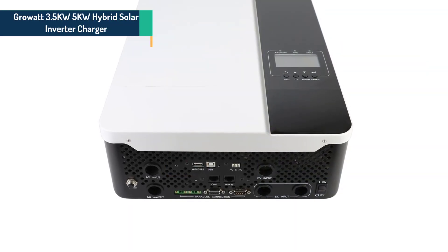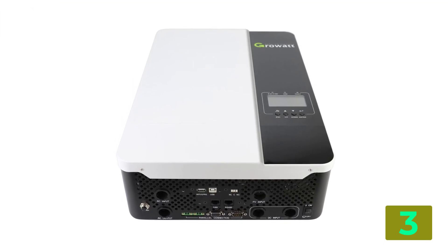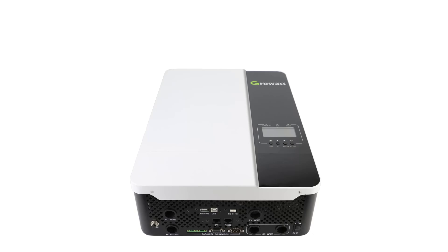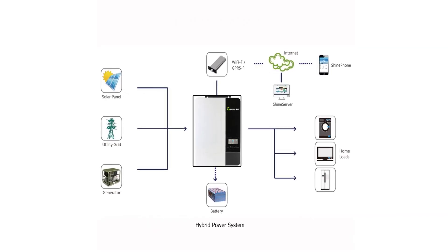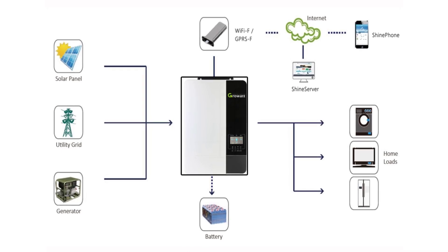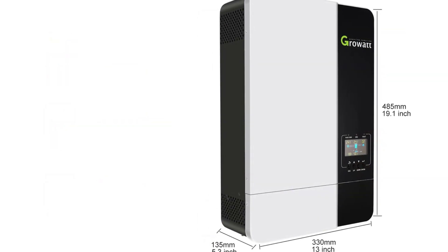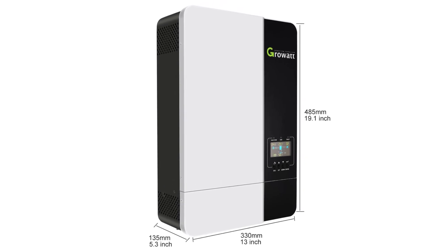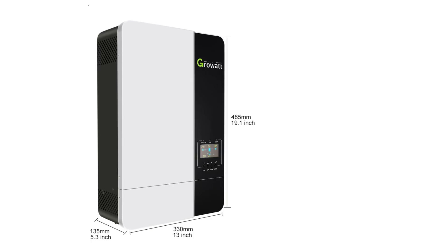Item number 3 is the Growit 3.5KW/5KW Hybrid Solar Inverter. Specifications: Brand name: EXELAX. Output current: AEA/100A. Output frequency: 50/60Hz. Output power: 1 to 200KW. Output type: single. Weight: 14kg. Size: 330 by 485 by 135. Model number: SPF 3,500W. Origin: Mainland China. Certification: C. Rated power: 3,500W/5,000W. Output voltage: 230Vac. Battery type: lithium/lead acid. Surge power: 7,000W/10,000W.